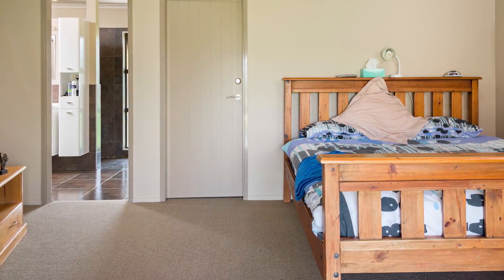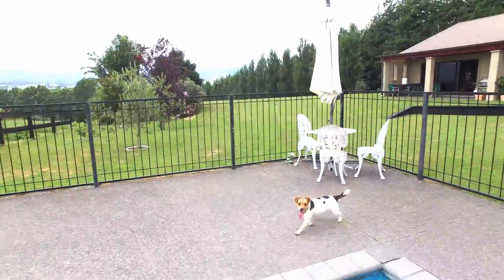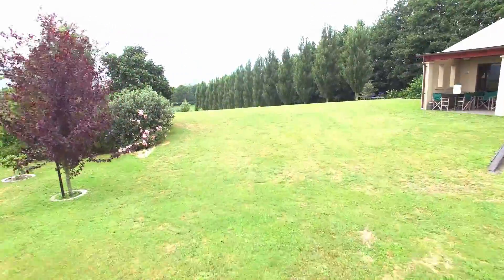There is also an office and a nook. The 10 by 4 metre rectangular swimming pool is heated and at two metres deep, it is here for plenty of summer fun.